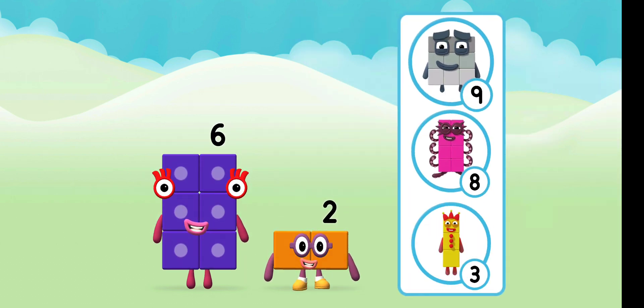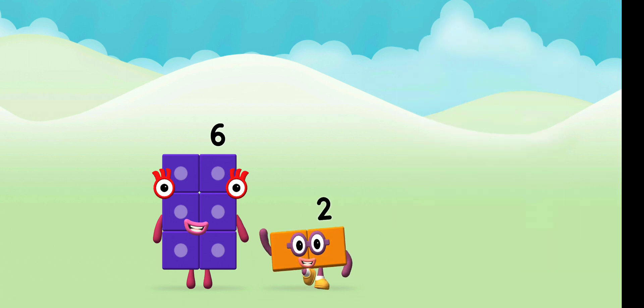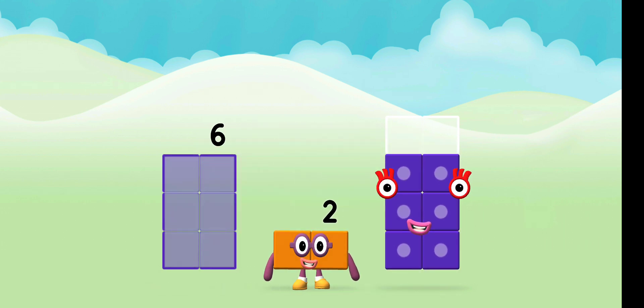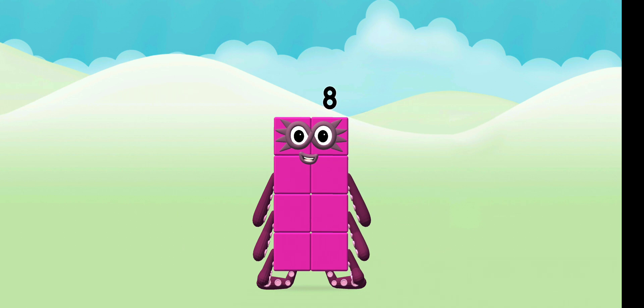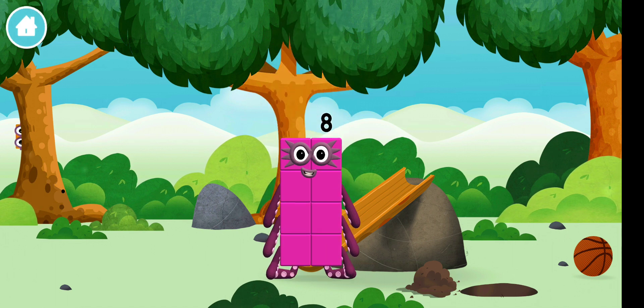Do you know which number block you'll make when you add these two number blocks together? Well done! You were right! Add the number blocks together! Six! Two! Six plus 2 equals 8. Congratulations. You made a new number block.